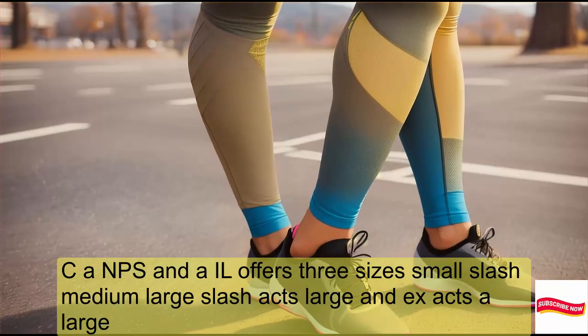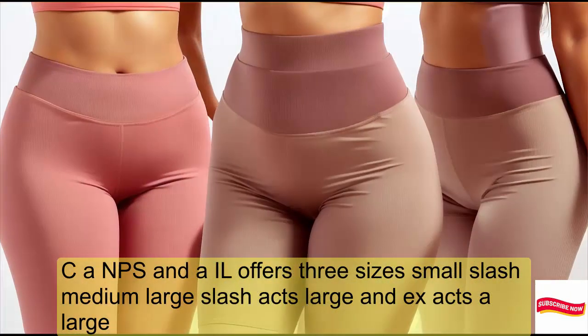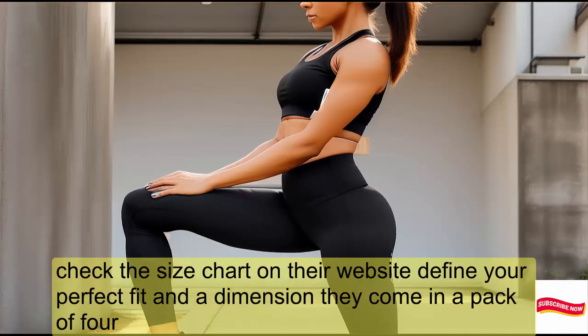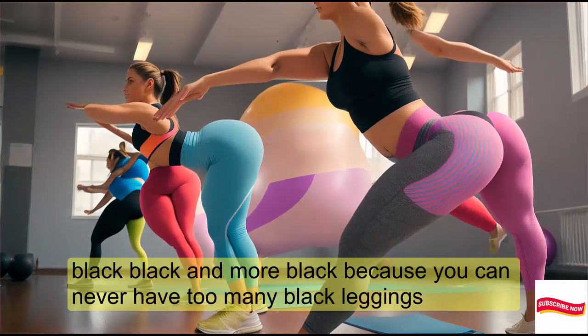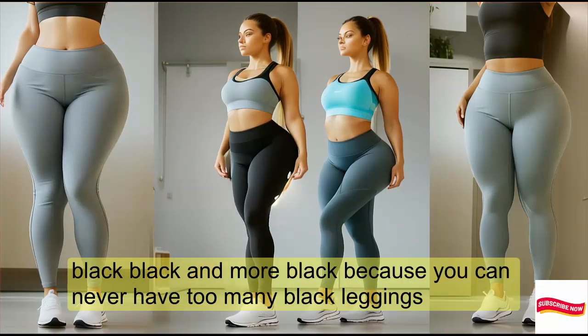CAMPSN AIIL offers three sizes: small/medium, large/X-large, and XX-large. Check the size chart on their website to find your perfect fit. And they come in a pack of four — black, black, and more black, because you can never have too many black leggings.